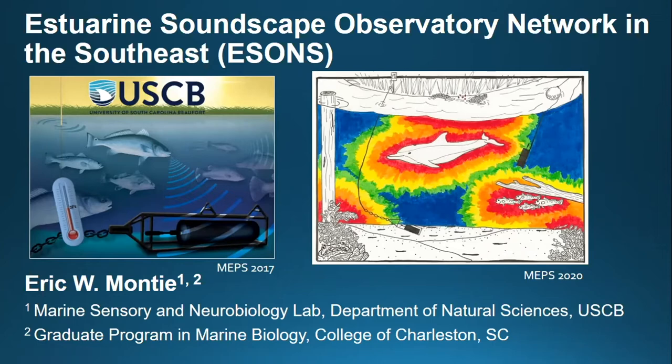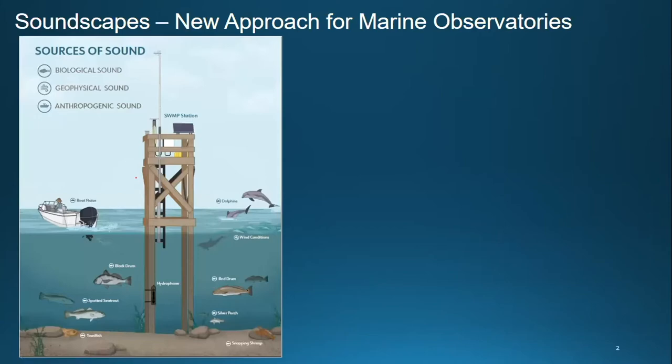This work has been done by a lot of colleagues and co-authors, and I'll give acknowledgments at the end of the talk. Soundscapes are what we call a new approach for marine observatories. Sources of sound in estuaries and marine environments include biological sound, geophysical sound associated with wind, rain, and waves, and anthropogenic sound associated with ships, recreational vessels, container ships, pile driving, seismic airguns, and wind turbines.